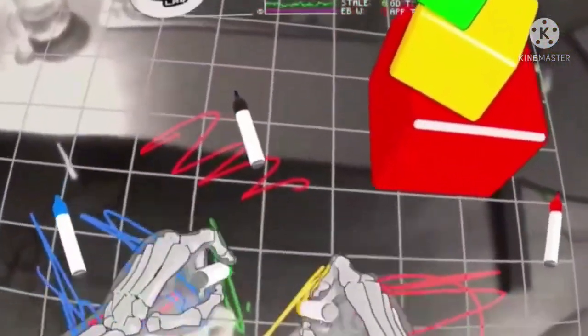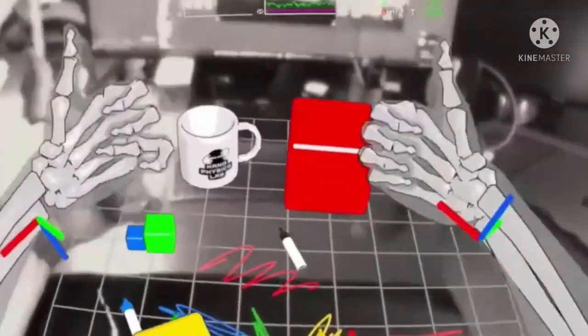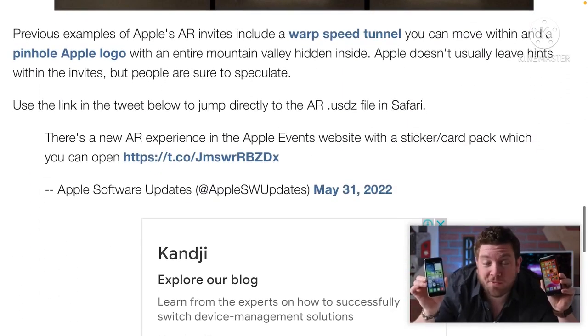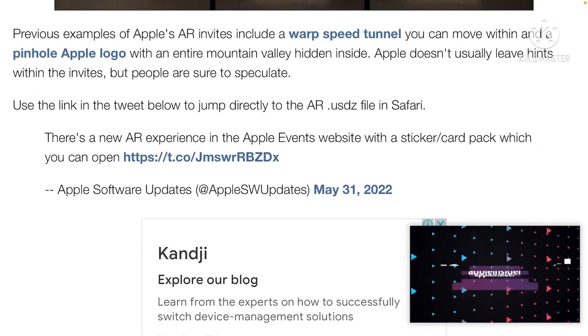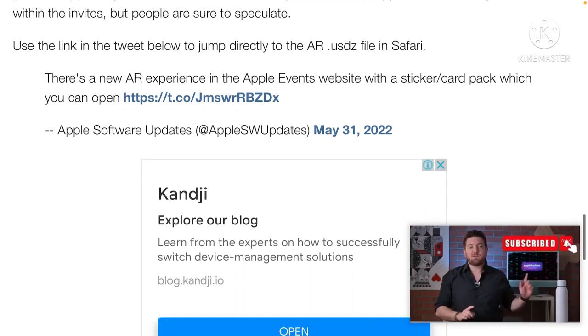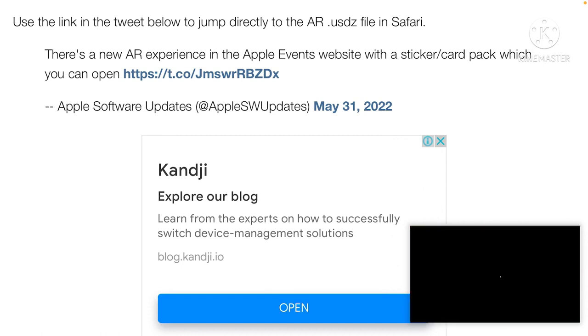Each of the three cards has a different emoji and a memoji character on the front and a silhouette on the back. Tapping on each card presents it so it can be viewed from any angle. Previous examples of Apple's AR invites include a warp speed tunnel, and you can move within a pinhole Apple logo with an entire mountain valley hidden inside — which sounds pretty cool. Apple doesn't usually leave hints within the invites, but people are sure to speculate.